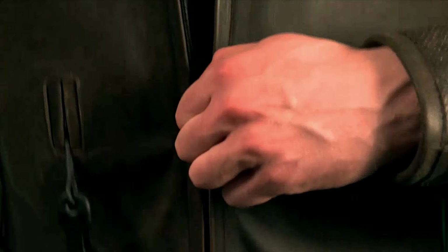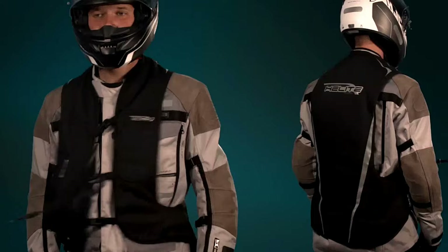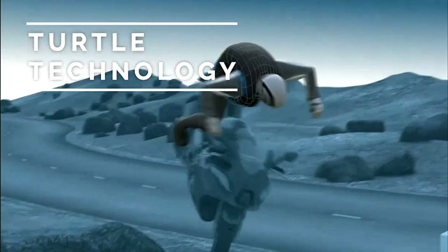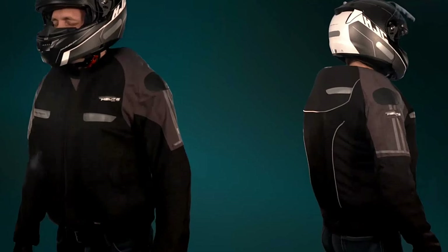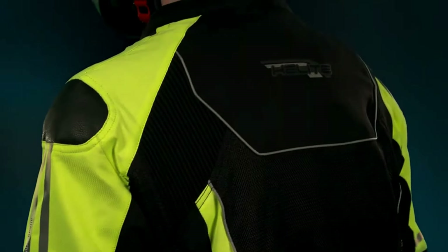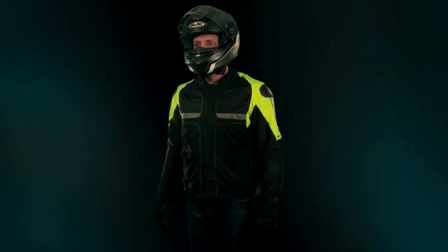Motorcyclists require a different kind of protection, and Helite specializes in integrating airbags into motorcycle apparel, whether in jackets or vests. The technology used in both products is essentially the same, known as Turtle Airbag Technology. The airbag in this jacket is mechanically triggered and fully deploys in just 100 milliseconds. It can be reused multiple times without needing to be returned to the factory for servicing.